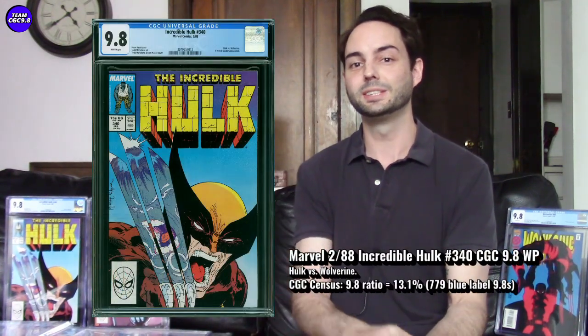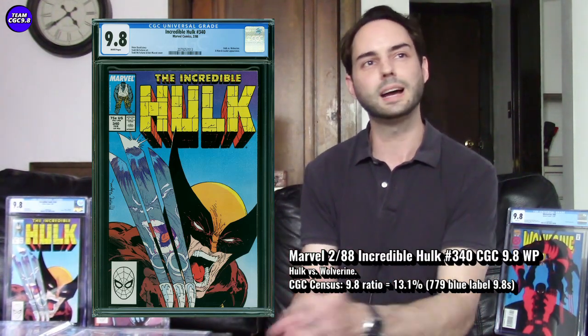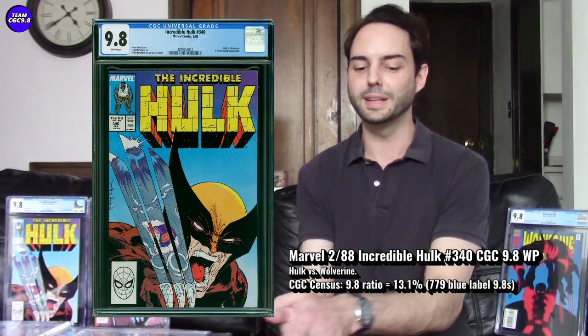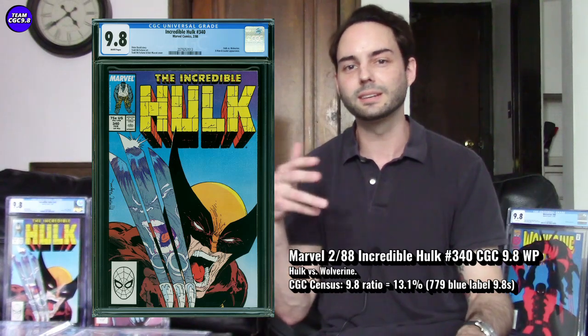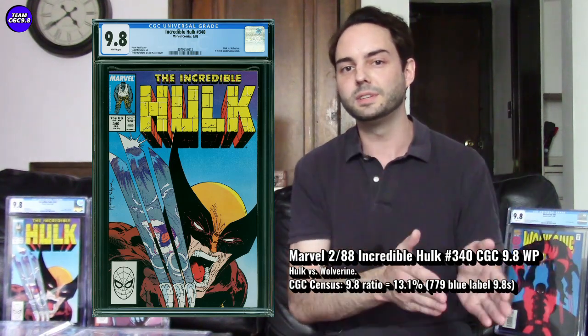First up, Incredible Hulk number 340 in CGC 9.8. I actually got four copies in the 9.8 — we'll look at mine in a second. This is pretty much the second time Wolverine and Hulk fight. There's also a 'What If' issue where Wolverine kills the Hulk, which predates this one, but Hulk 340 features a classic McFarlane and Ycheck cover — really innovative, with a close-up of Wolverine and Hulk's reflection in his claws. I'm very nostalgic for this one, which is why I got four copies in 9.8.